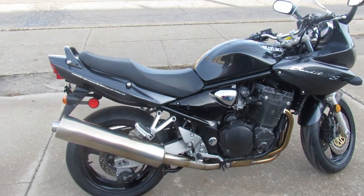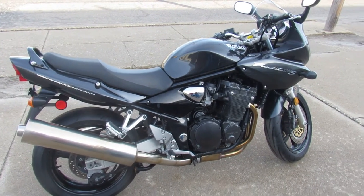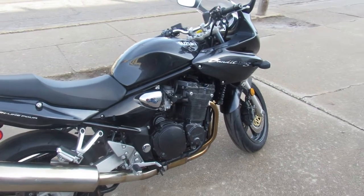2004 Suzuki Bandit 1200 guys. Visit our website, YouTube channel, and Facebook page — it's approvalpowersports.com.